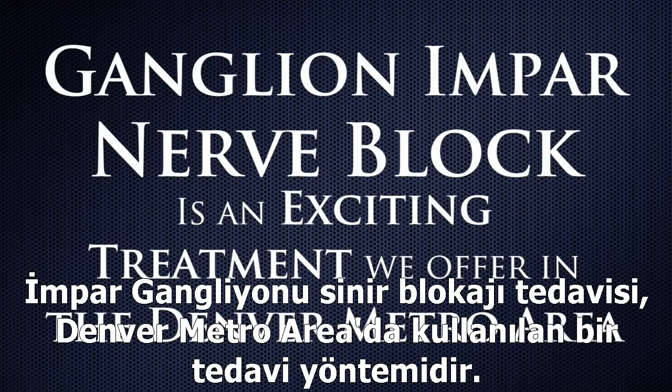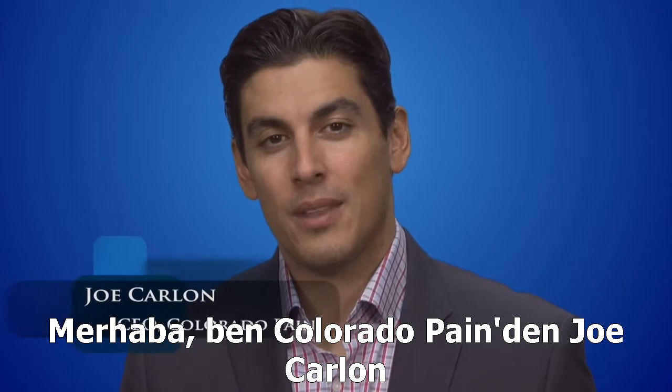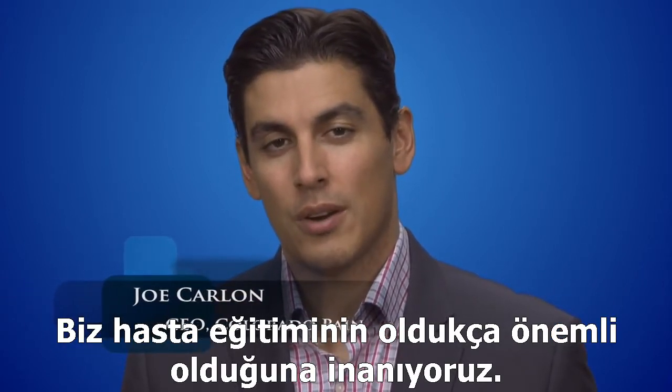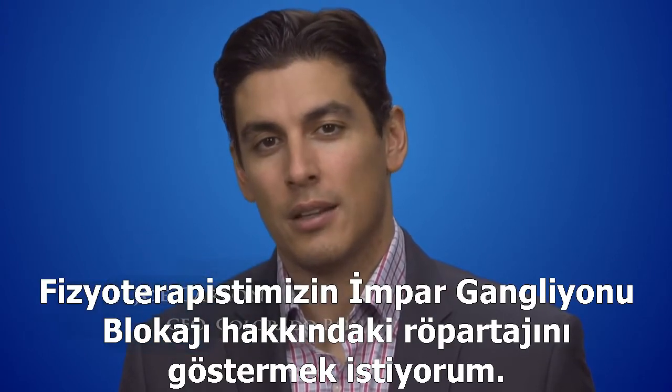A ganglion impar block is an exciting treatment we're currently offering in the Denver metro area. Hi, I'm Joe Carlo at Colorado Pain. We believe patient education is extremely important on the road to recovery. I urge you to watch as one of our physicians gives an overview of ganglion impar blocks.